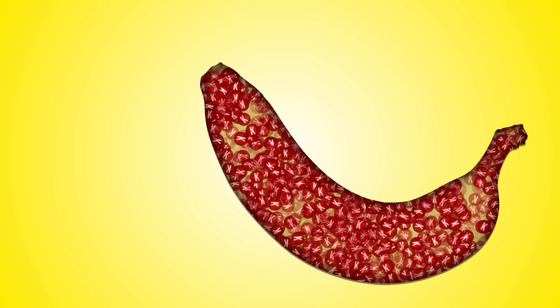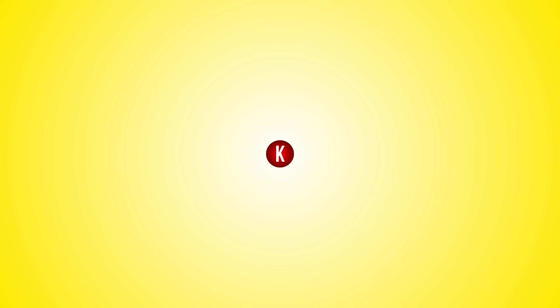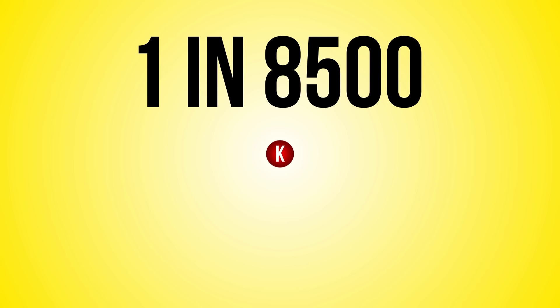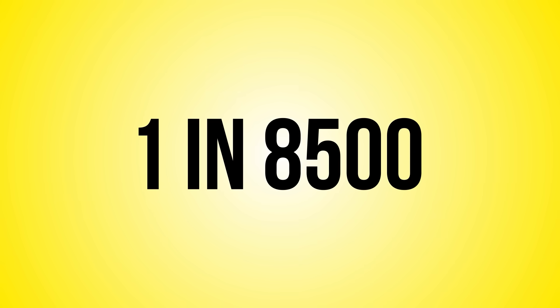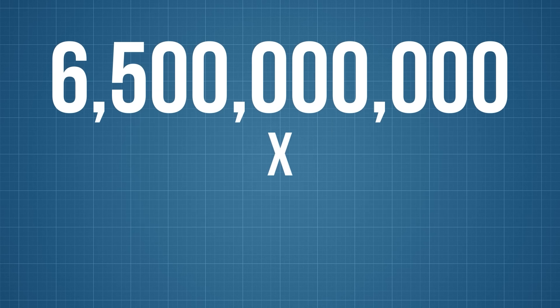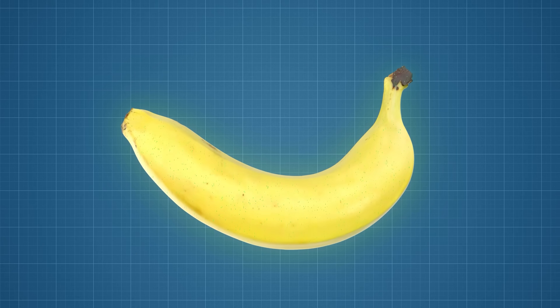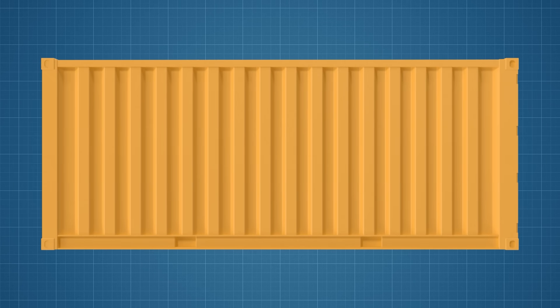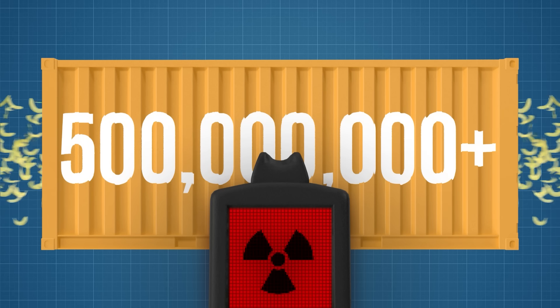Which brings us, finally, back to bananas. Bananas are packed with potassium — a typical banana boasts a whopping 422 milligrams of potassium. And a tiny fraction of all potassium atoms, around 1 in 8,500, are the unstable radioactive isotope potassium-40. A typical banana has 6.5 × 10²¹ potassium atoms — that is 6.5 billion atoms times a trillion. Every second, hundreds of potassium atoms in that banana are decaying, producing ionizing radiation. And that's why when you're dealing with shipping containers that hold over half a billion bananas, you get enough radiation to trip sensors designed to detect nuclear material.